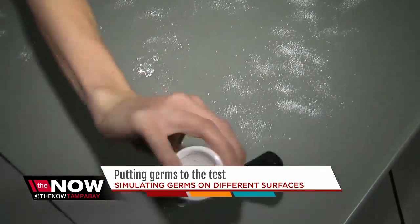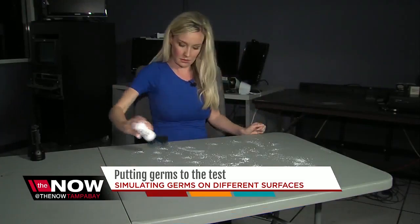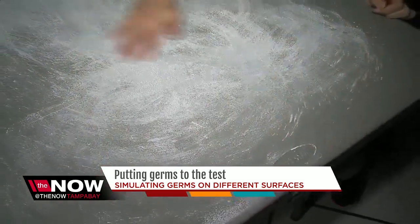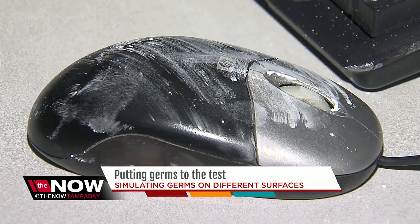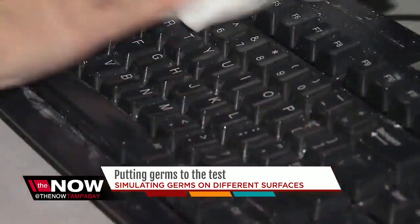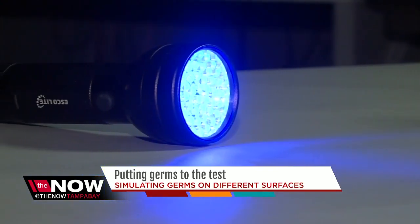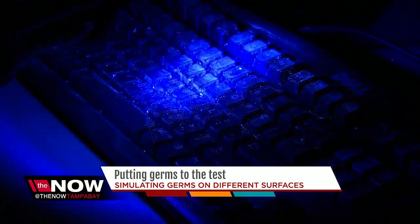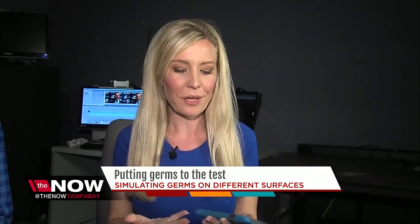First up, your desk at work. According to a cleaning booking website, hassle.com, your desk has 400 times more bacteria than a toilet seat. So we took an office keyboard and sprinkled fake germs on it, then wiped down the mouse and the keyboard with a disinfectant wipe. With the black light on, look at what's left behind. So we wiped it down again a little longer and put a little bit more muscle into it.